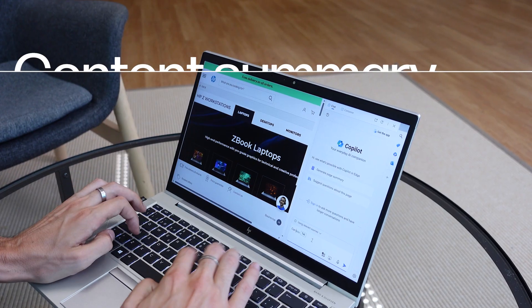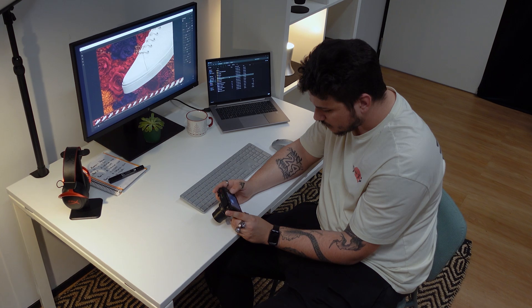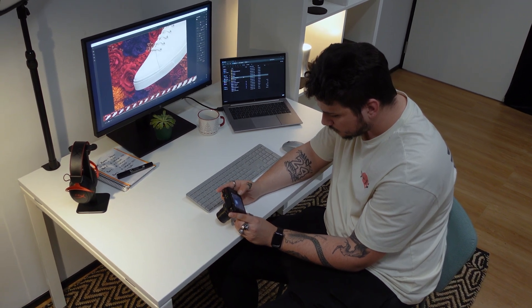Copilot saves you time and effort by summarizing lengthy articles, emails, or meeting notes. This allows you to focus on high-value strategic tasks, significantly boosting productivity.